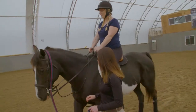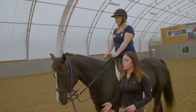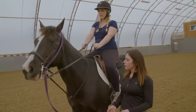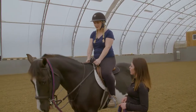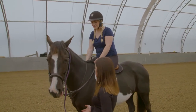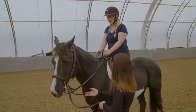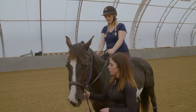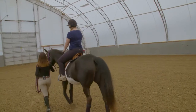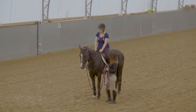Shannon explains the stop technique: shift your weight back in the saddle, roll back onto your tailbone, give a little squeeze with your leg, then apply a little pressure with your hands. Shelby practices the halt and is encouraged to give Rue a pat and say 'good girl.' Shannon reminds Shelby to keep a softer hand when asking for forward movement — the pull is the stop. They repeat the walk-and-halt exercise several times.